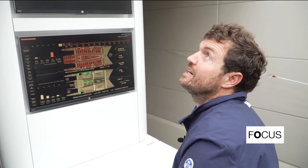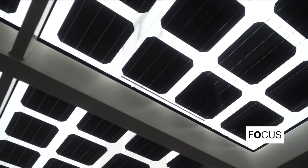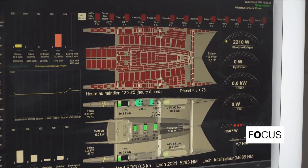This is a bad day — 100% clouds, no sun, so we can't produce anything with photovoltaics. This is where it's good to have hydrogen in the tanks, so that in case of a problem, we start up the cells.